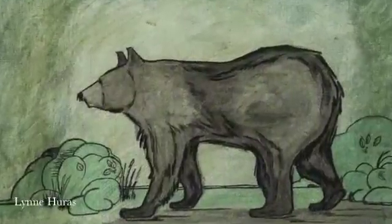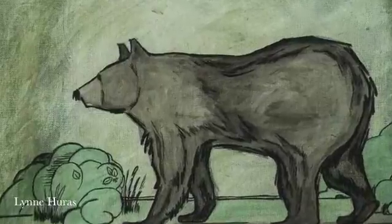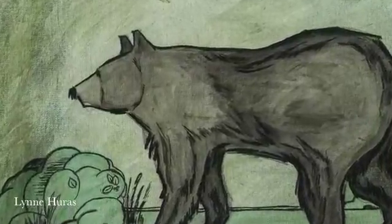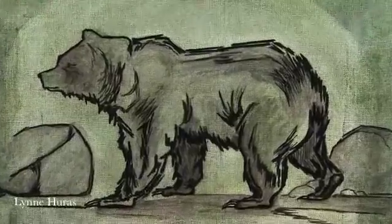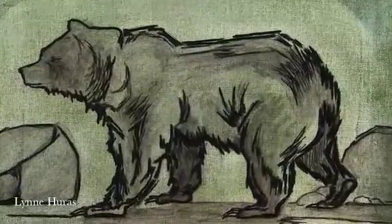There is also a difference when you look at the head and face. The grizzly bear's head is much more massive and has a dished sort of face, as opposed to the more elongated snout that you'll see in a black bear.